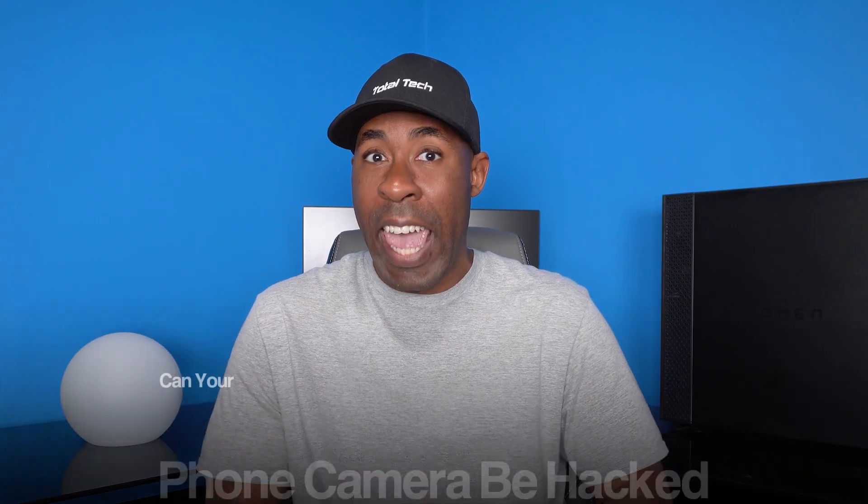Hey guys, welcome back to Total Tech. In today's video, we're diving deep into the question everyone wants to know: can your phone camera be hacked? And unfortunately, yes it can. But don't worry — by the end of this video, you will know exactly how to tell whether or not your camera has been hacked, and more importantly, how you can better protect yourself. So let's jump into it.